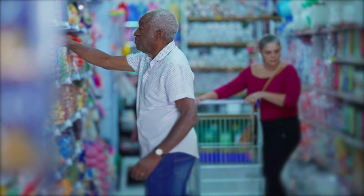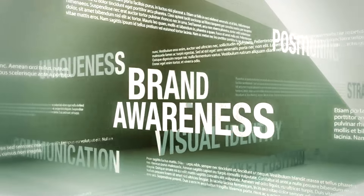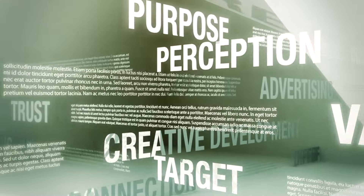Venture beyond the comfort of familiar brands and explore the world of store brands. Often produced in the same facilities as their name-brand counterparts, these products offer comparable quality without the premium price tag. This switch is not just a saving hack — it's a lesson in consumer psychology, challenging the notion that value is tied to a brand name.